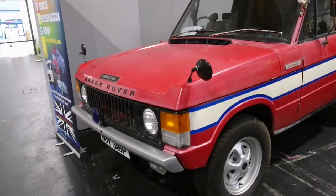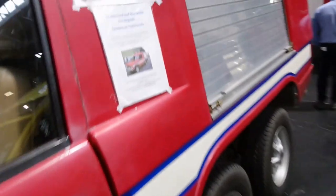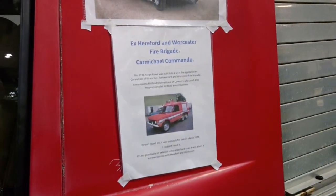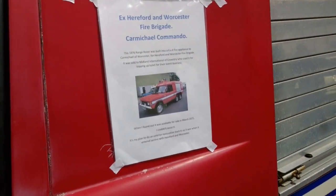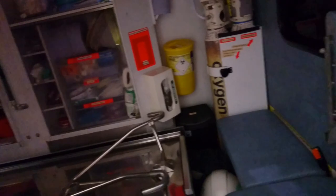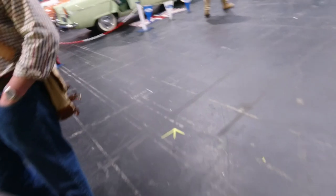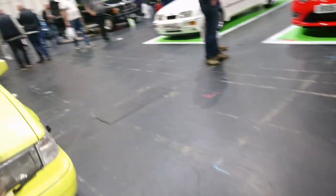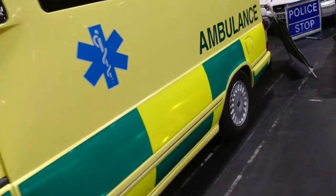Range-Rover driven by Carmichael — what year would this be? 1976. Used for topping up toilets for their event business. Interesting. There's a lot of stuff in here. It's in Porto, just like the 960 that I filmed back on the channel in May 2019. The V90 and 960 facelift estates were very similar. And there's a big Mercedes fire engine too.